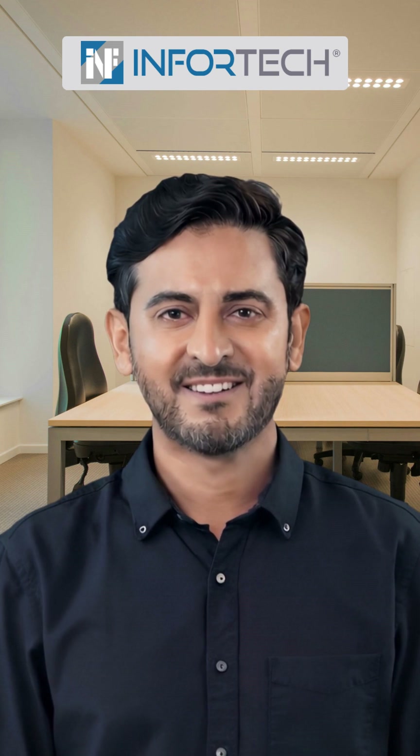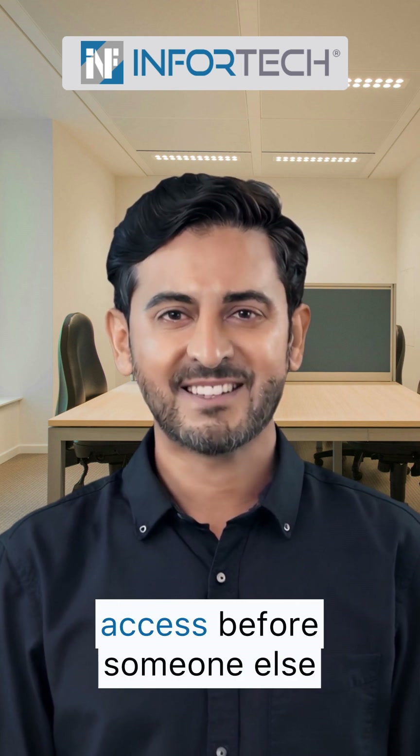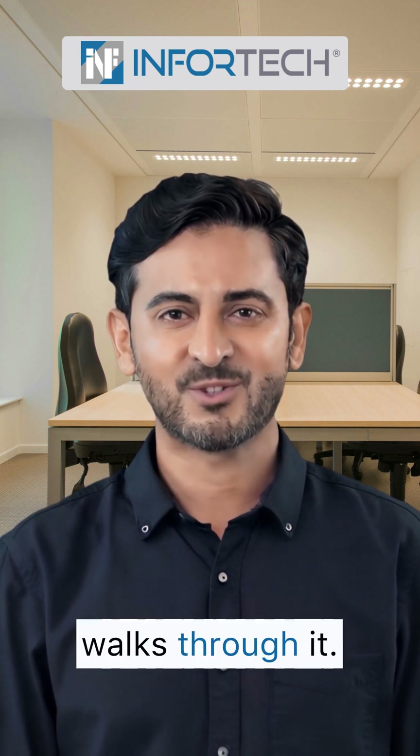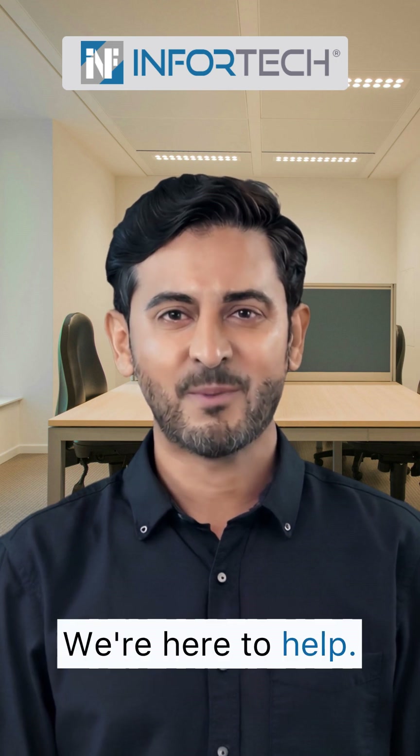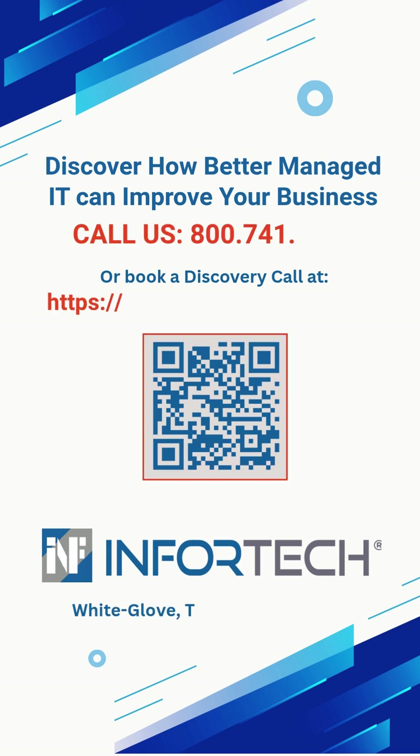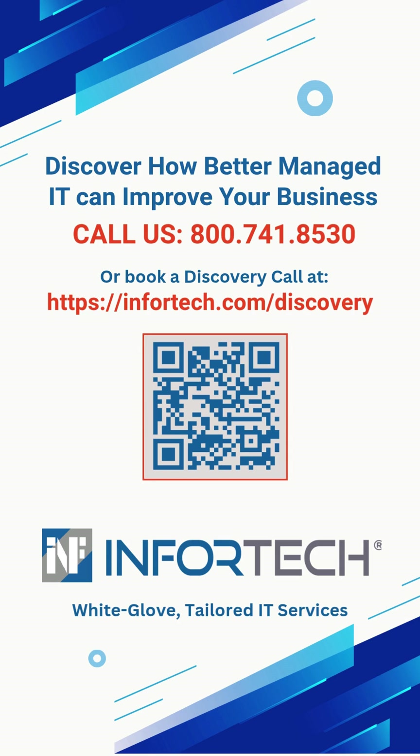That's your tech tip for today. Lock down your remote access before someone else walks through it. Need help managing your RDP? We're here to help. Give us a call at 800-741-8530 or book a discovery call online at infratech.com/discovery. See you next Tuesday.